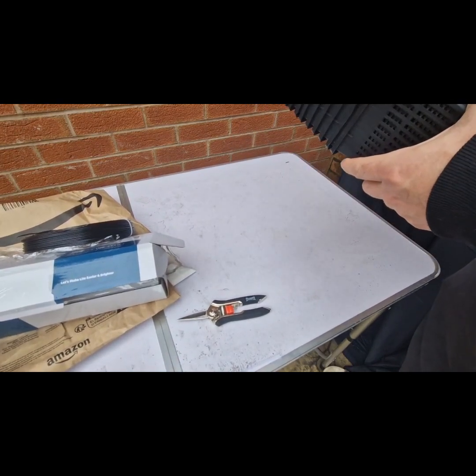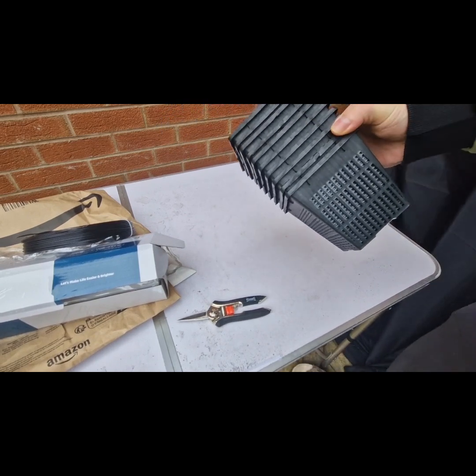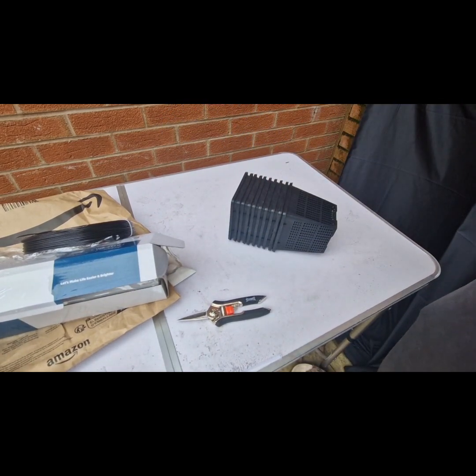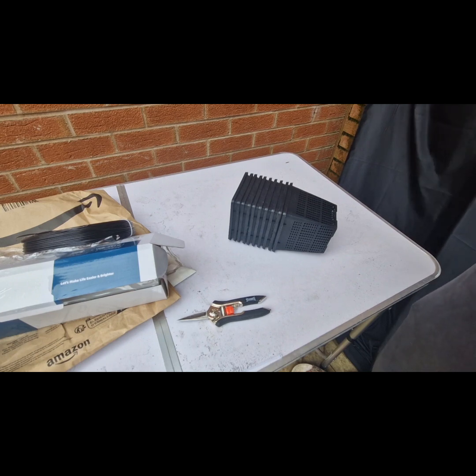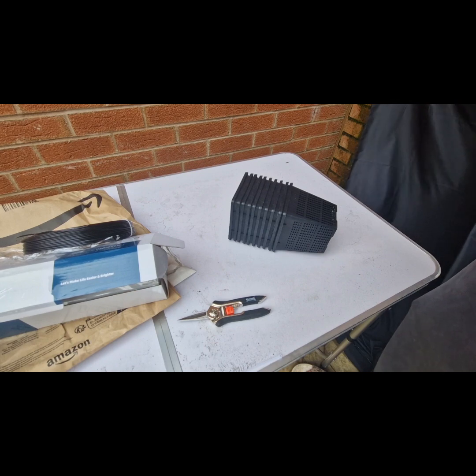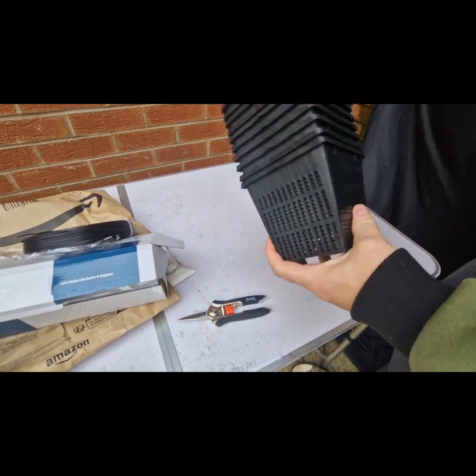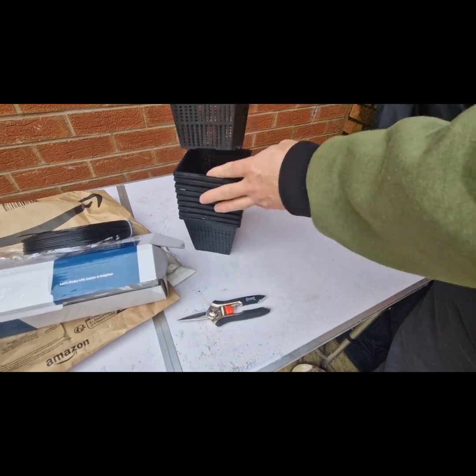So I've got 10 of them. With VAT they come to £9 something, and then postage was just under £3. These are the smallest ones they do.